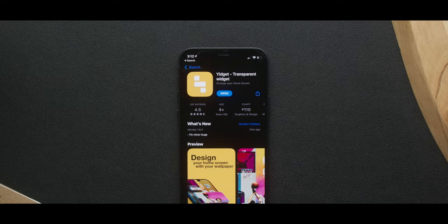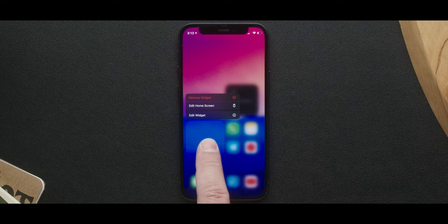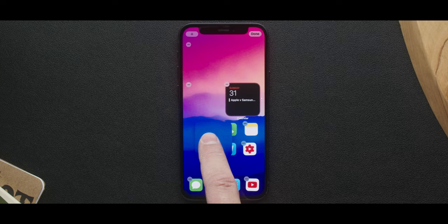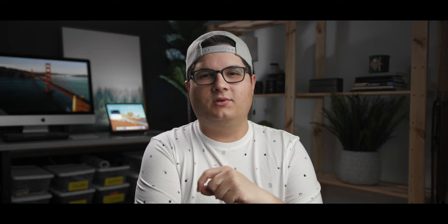This is done thanks to an app called Yidget, which creates a blank widget so you can stack around and put apps wherever you want. They aren't actually blank — they just use your wallpaper and put it onto a widget, so when the widget's on top of your actual wallpaper it kind of blends in. It's a nice little trick to get app icons where you want them. It's not perfect because you can sometimes see it's a widget and not just a blank space, but this is all we can really do right now.